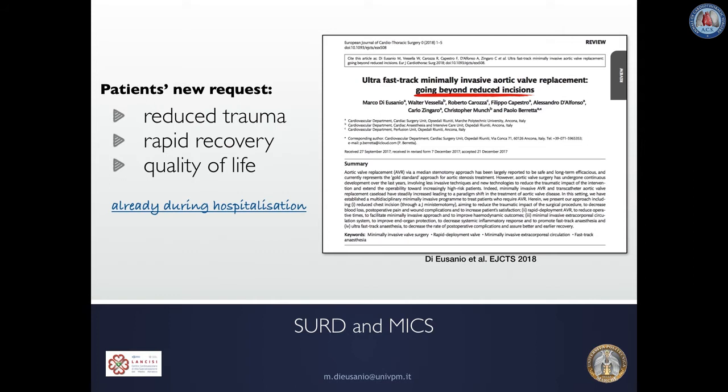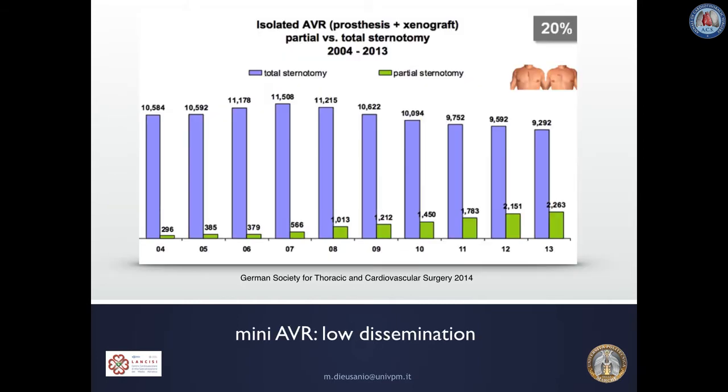Sutureless and Rapid Deployment Valves and Minimally Invasive Cardiac Surgery. Every day our patients are strongly requesting less invasive procedures that have to be associated with reduced trauma and faster recovery. So there is no doubt that cardiac surgeons, if they really want to remain key players in the management of patients with valvular heart disease, have to develop and disseminate minimally invasive techniques to treat valvular pathologies.